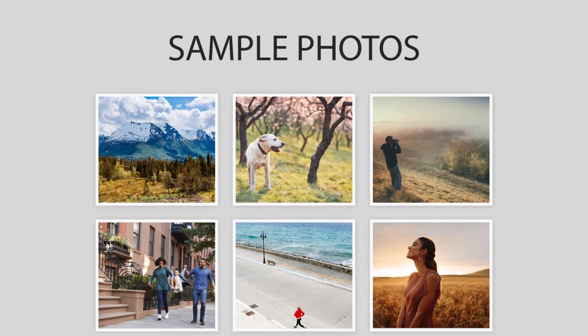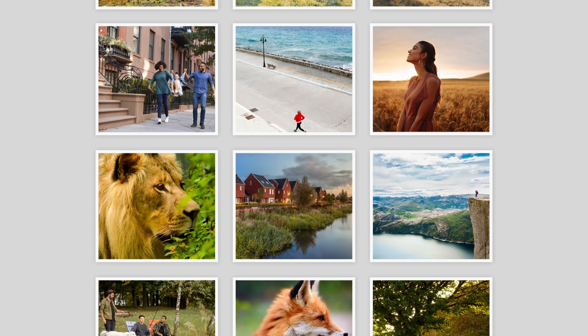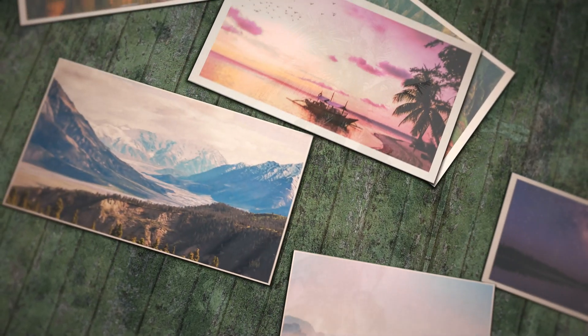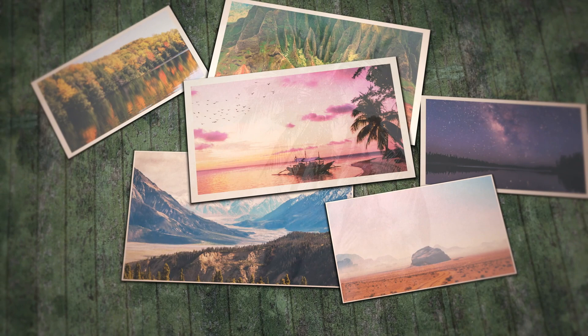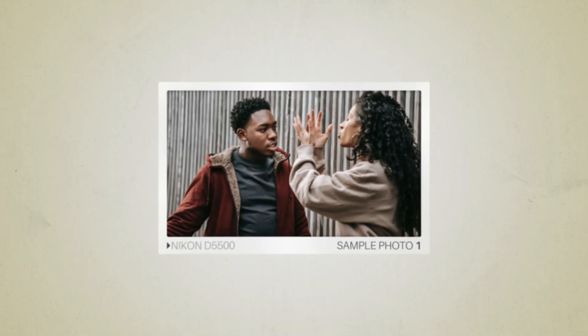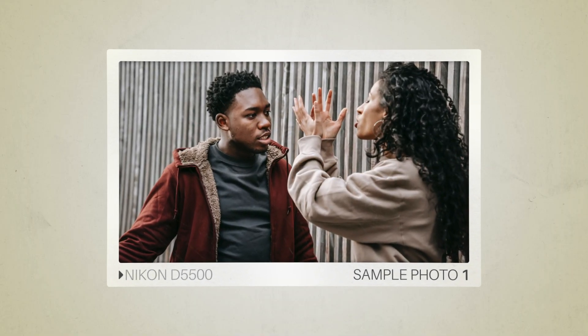We will take a look at some sample photos from the Nikon D5500 and the Pentax K3. Keep in mind that these photos have editing done to them, so the results from your camera might be different. Let's start with the sample photos. Here are some sample photos from the Nikon D5500.